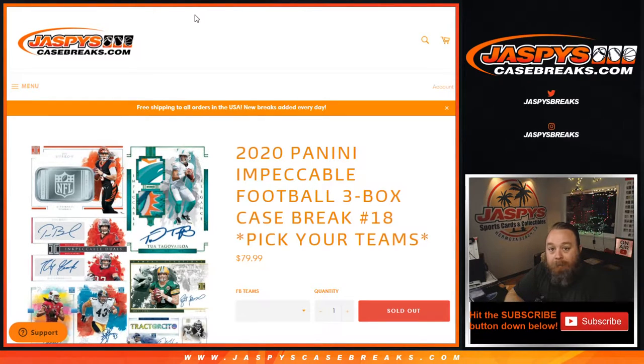There was no pack. The case hit was in there, sitting on the bottom, but there was no pack on top with all the hits.